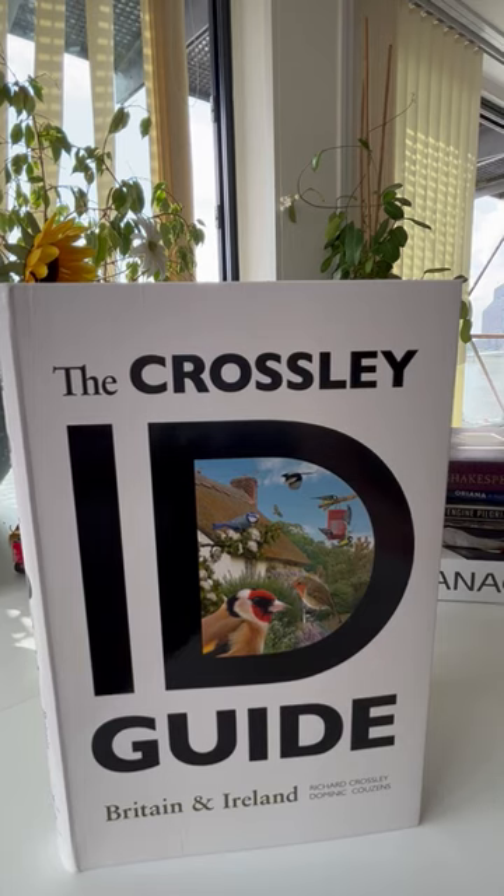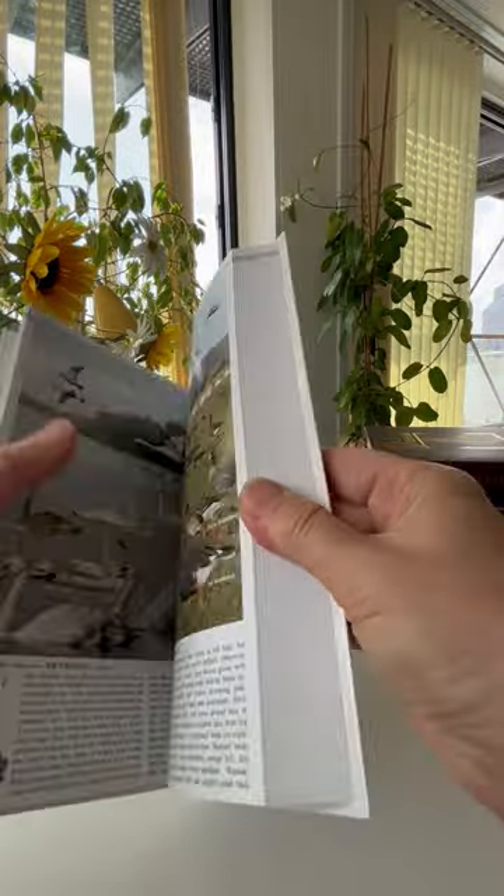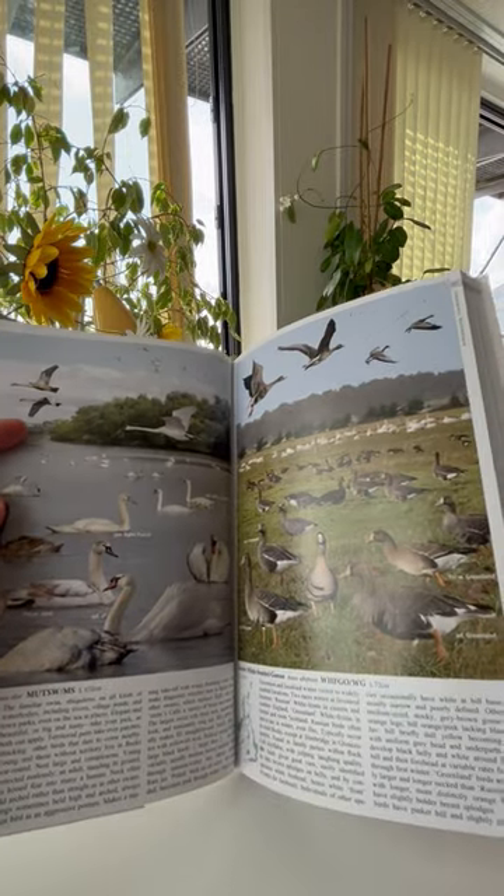Billed as the most user-friendly guide to the birds of Britain and Ireland, this is a lovely, chunky softback for use in the field because it has a plasticised cover. It certainly would fit in a rucksack and it covers 300 different common species.